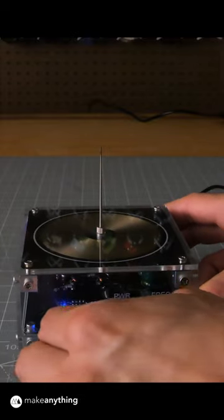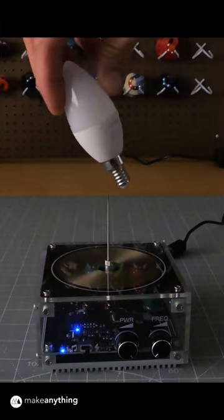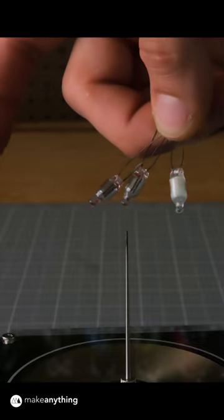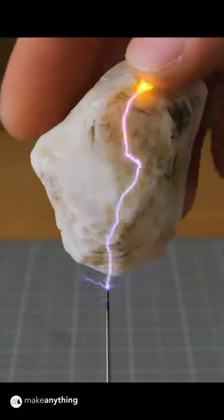This might be the coolest thing you can buy on Amazon. It's a desktop Tesla coil that generates tiny lightning bolts. It messes with LED lights and neon bulbs to make these crazy light shows. And it looks pretty cool zapping this crystal too.